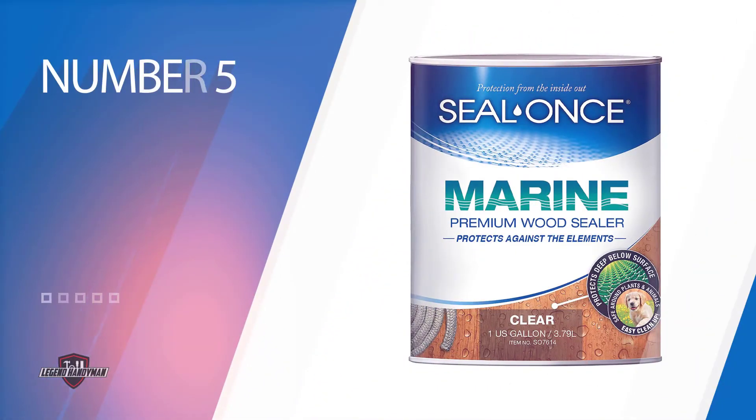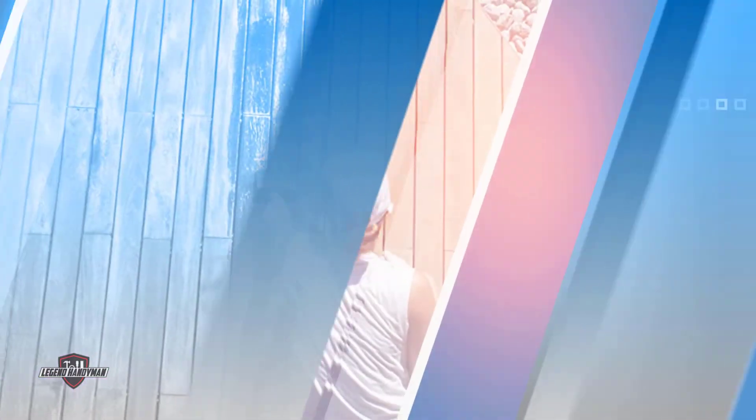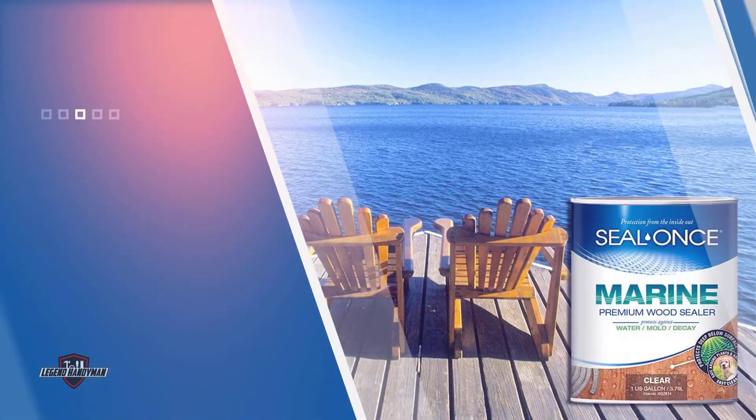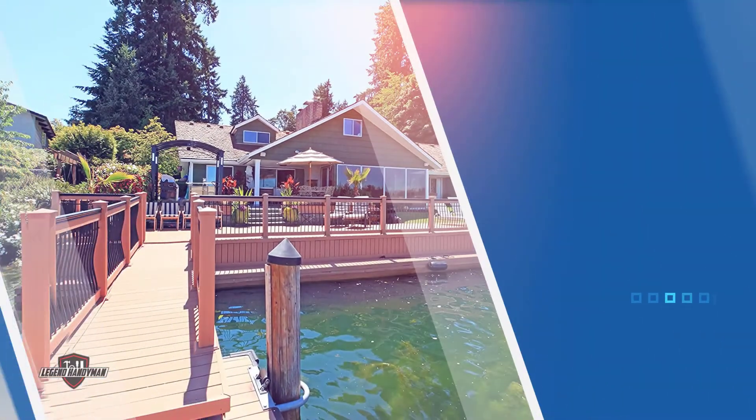Number five: Seal Once Marine Penetrating Wood Sealer. This is a clear, water-based sealer that provides the protection you'd expect from an oil-based stain, penetrating right down into the wood fibers for long-lasting protection against moisture damage and mold growth. Because the sealer penetrates into the wood rather than merely forming a coating, it expands and contracts as the wood fibers respond to temperature changes.